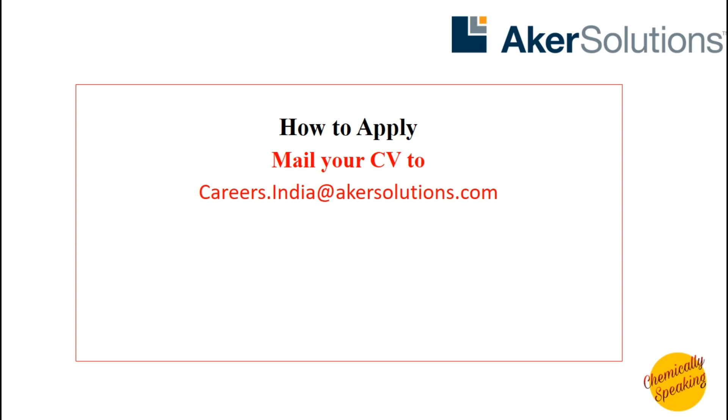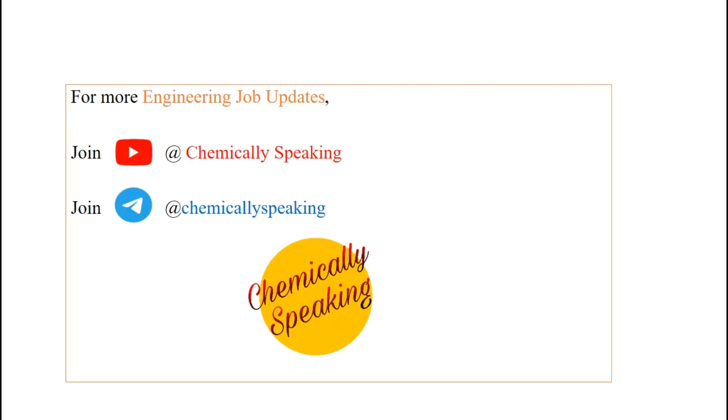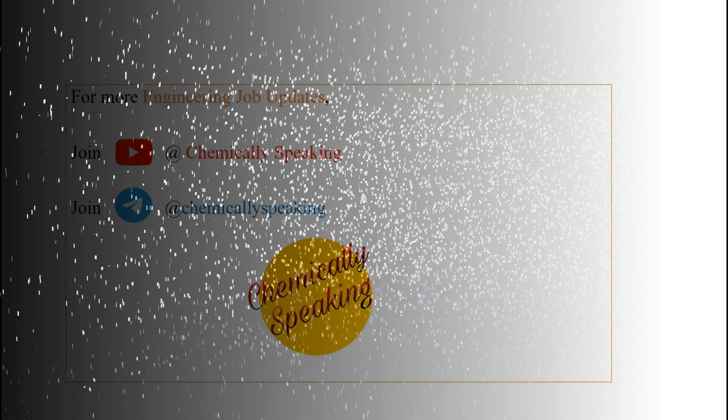That was all about the vacancy from Acre Solutions. At Chemically Speaking, we provide regular engineering job updates. If you like our work, you can subscribe to our channel — just search Chemically Speaking on YouTube. You can also join our Telegram channel at Chemically Speaking. If you have any doubts regarding this vacancy, comment on the video and we'll make sure to help you out. Also drop a like on the video. Thank you.